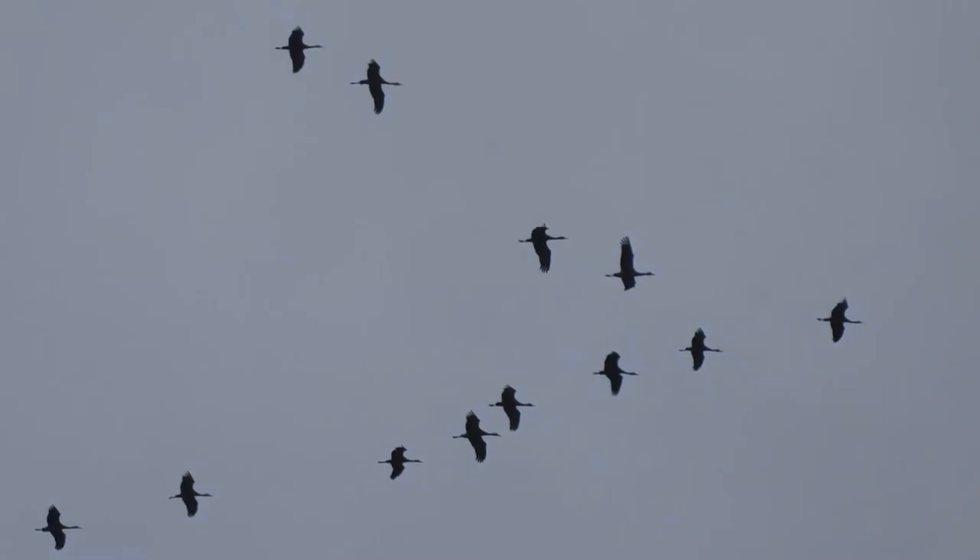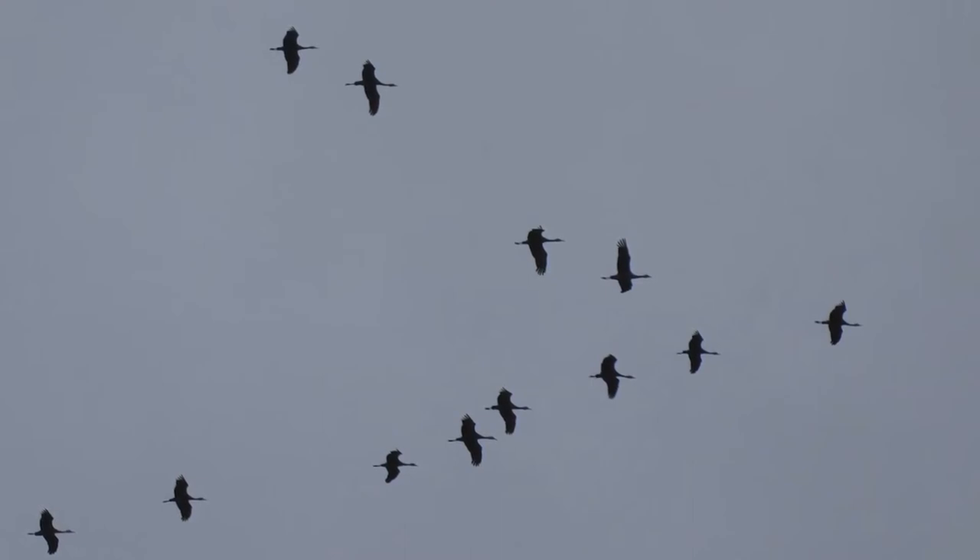Geese often fly in V formations, but so do many other birds like some gulls, swans, and also cranes.